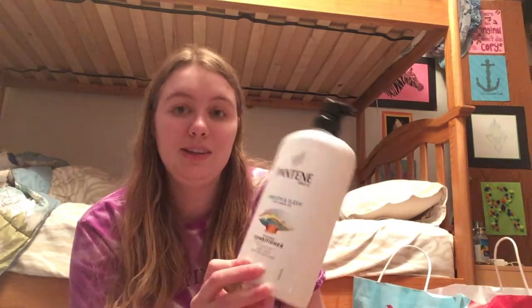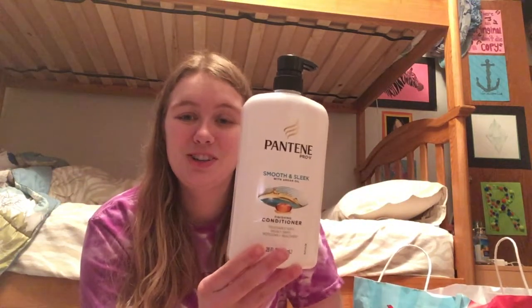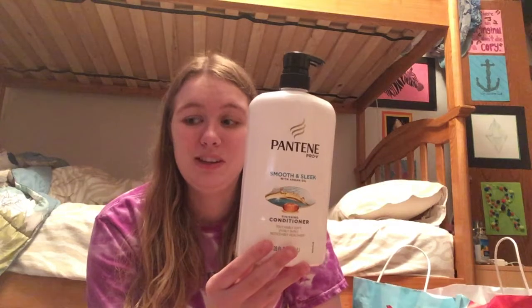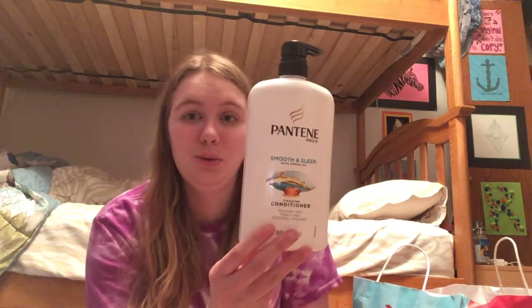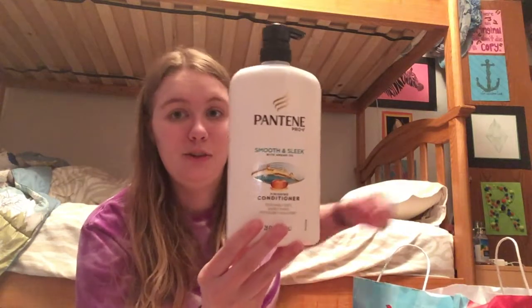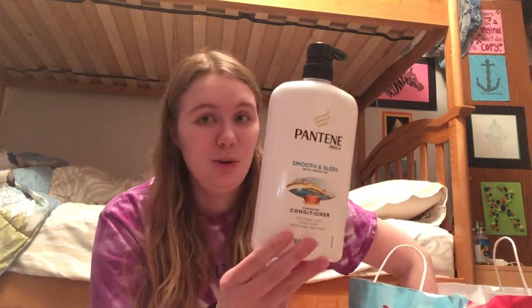Then I finished a Pantene with Argan Oil Conditioner. This is my favorite from Pantene. I think it's one of their best smelling conditioners, and I love how soft it makes my hair feel. We've repurchased this one over and over again.